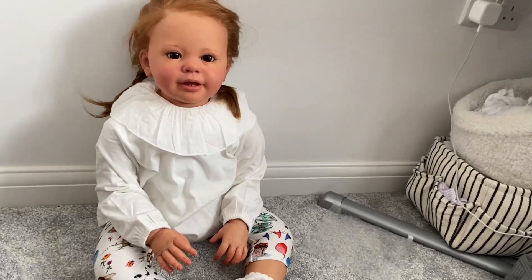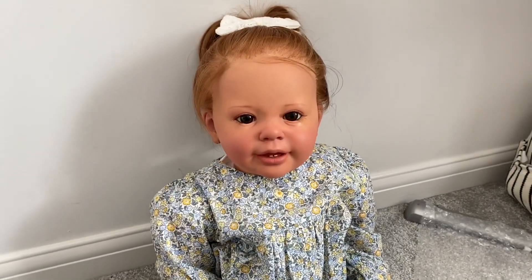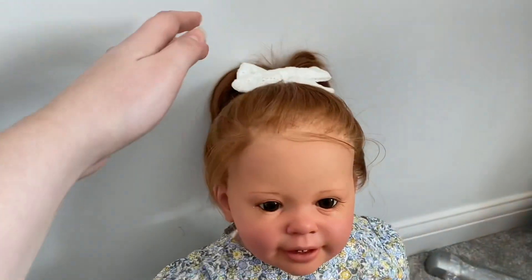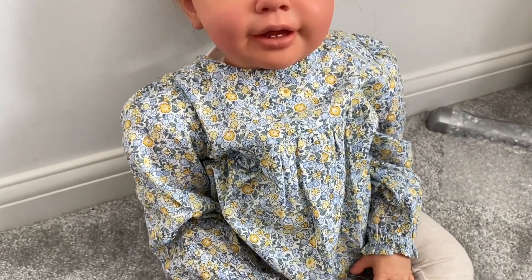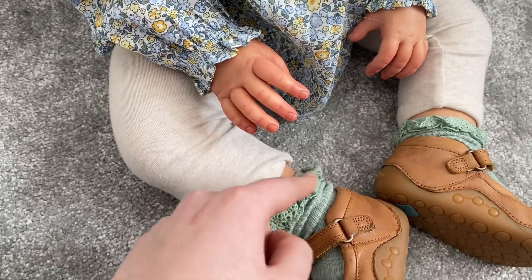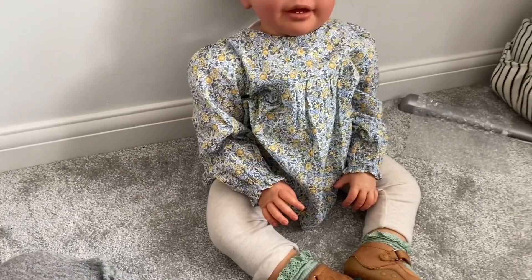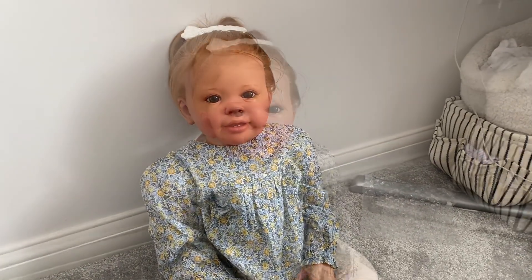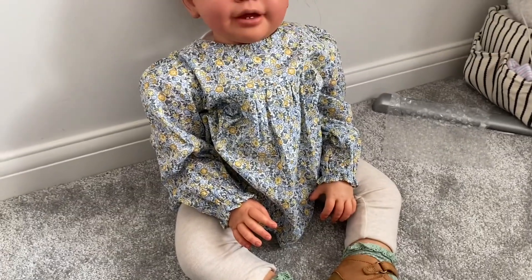This has to be my favorite outfit on her. I've done her hair in a little ponytail with a bow and let all the wispy bits fall down naturally. Here is the Primark floral top paired with some oatmeal colored leggings, her green Zara socks, and some little brown shoes. I think she looks absolutely adorable — and the green on her socks matches the little green leaves in her top. Definitely one of my favorites.